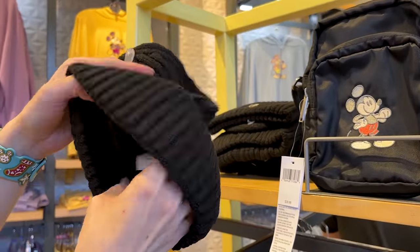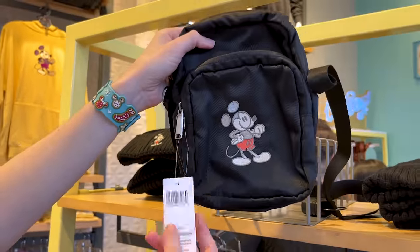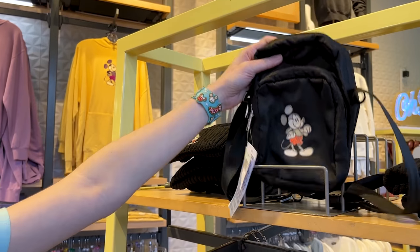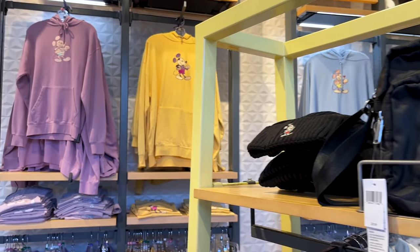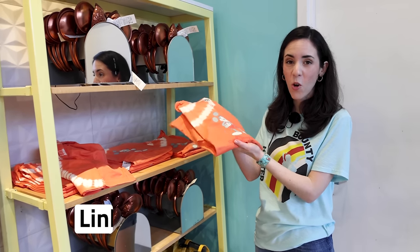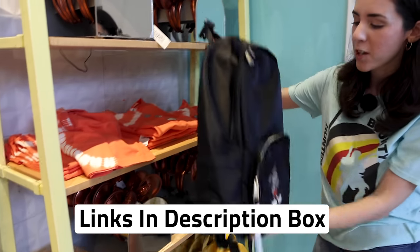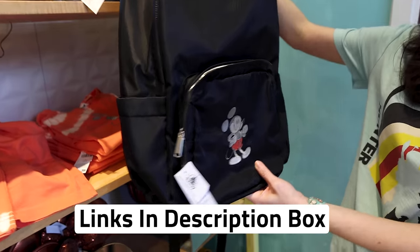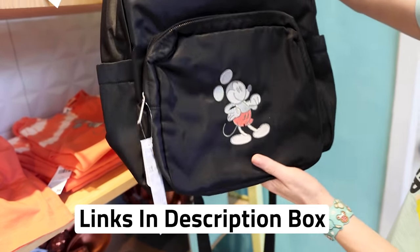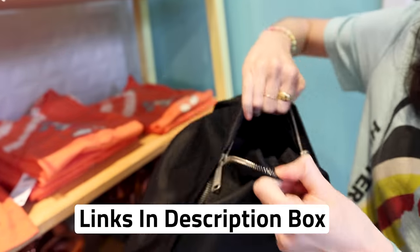The beanie here is $25 — not priced too bad. And this little crossbody in nylon material is $30. One of my favorite things from the collection are their backpacks. Here they have one of the t-shirts, the orange tie-dye one, which is $37. But look at the nylon backpacks — they are so big. You can fit a laptop in there because it has a laptop sleeve, and they are $50.